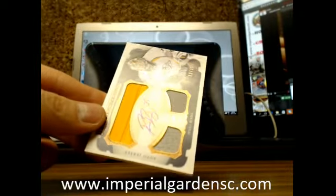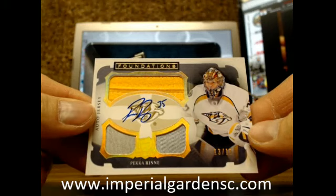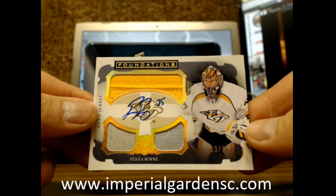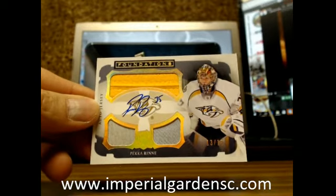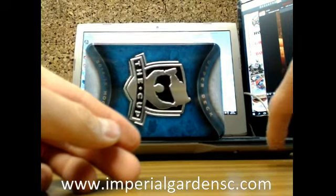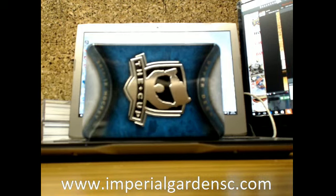Finishing up the tin with a Cup Foundations triple jersey of Pekka Rinne, 13 of 15, for the Preds, going out to Hawkoil19. There we have it for those. And then we got our Auto Mem box up here.